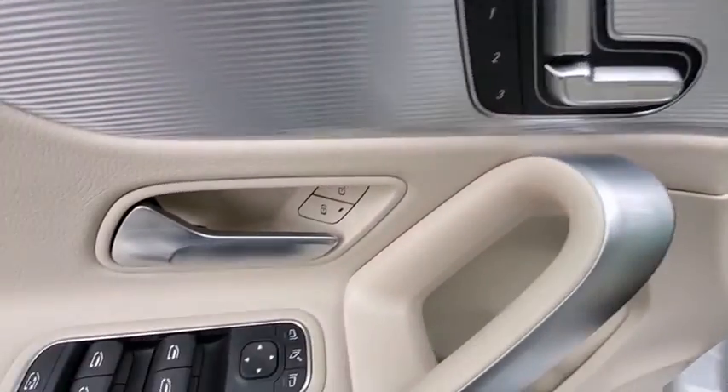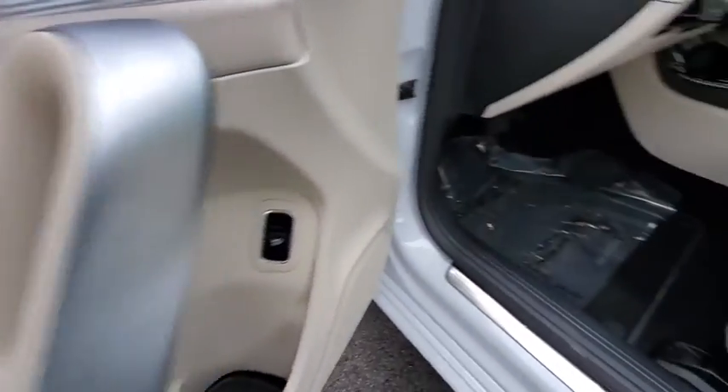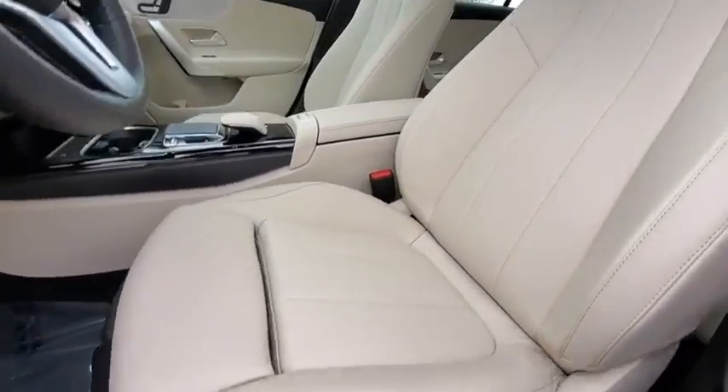Overhead console, remote keyless entry, panic alarm, driver vanity mirror, tilt steering wheel.